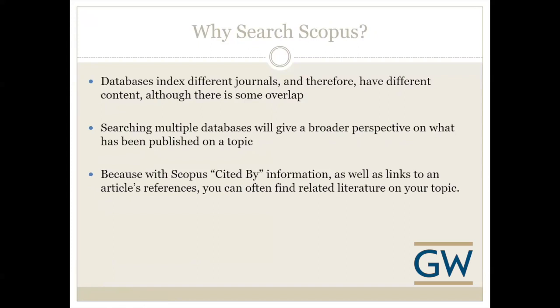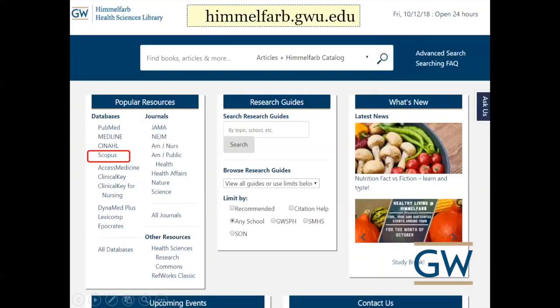Those are some of the reasons why Scopus is a good choice. Here on the library homepage, himmelfarb.gw.edu, this is where you can access Scopus. In the left-hand box titled Popular Resources you'll see Scopus listed, so you can access it easily from the homepage.